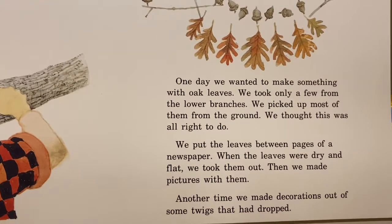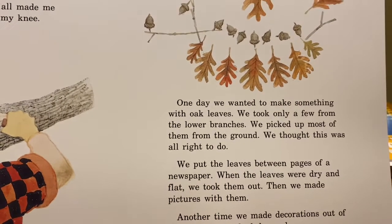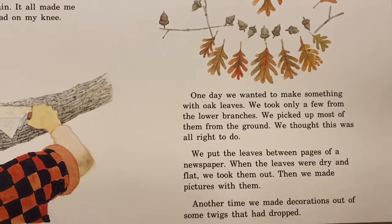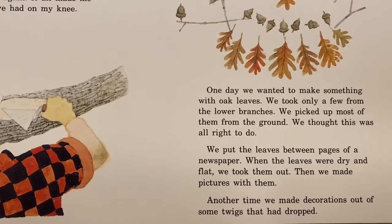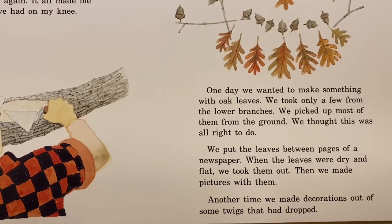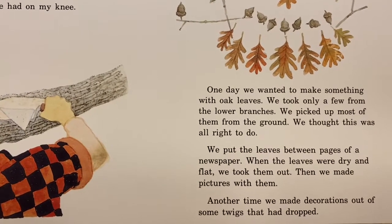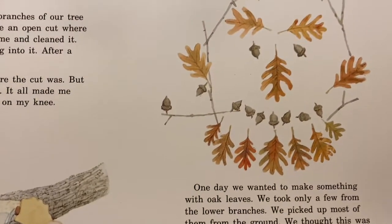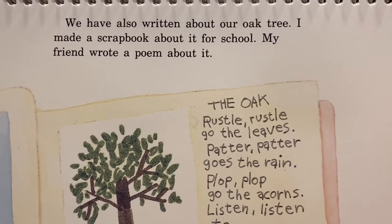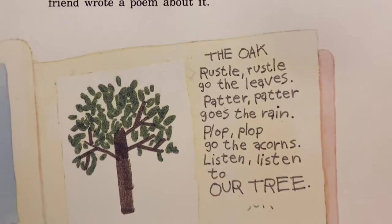One day we wanted to make something with oak leaves. We took a few from the lower branches. We picked up most of them from the ground. We put the leaves between pages of a newspaper. When the leaves were dry and flat, we took them out. Then we made pictures with them. Another time, we made decorations out of some twigs that had dropped. We have also written about our oak tree. I made a scrapbook about it for school. My friend wrote a poem about it.